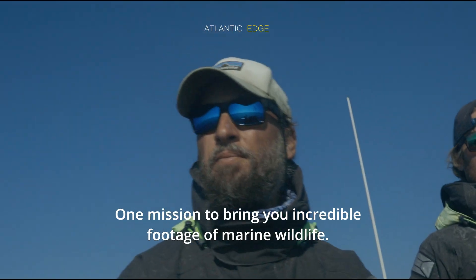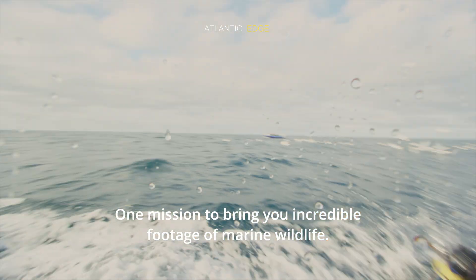Thousands of dives, one mission: to bring you incredible footage of marine wildlife.